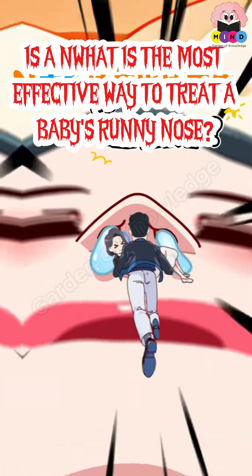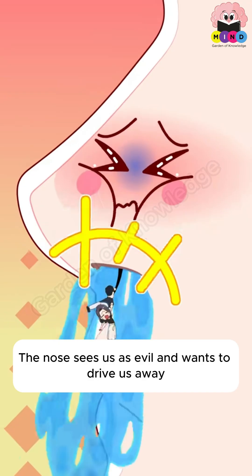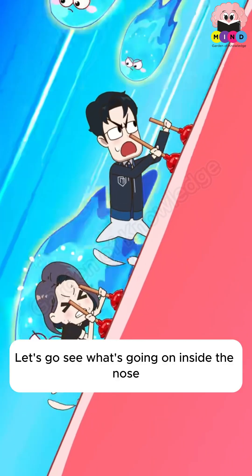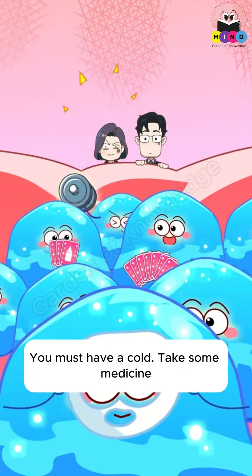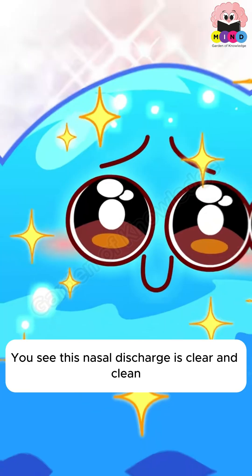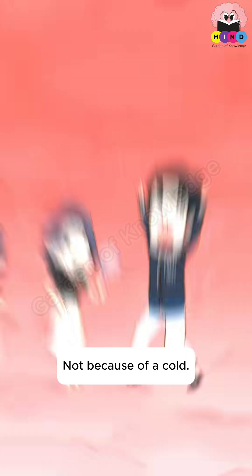What is the most effective way to treat a baby's runny nose? If the nasal discharge is clear and clean with no bacteria in it, it's not necessarily because of a cold.